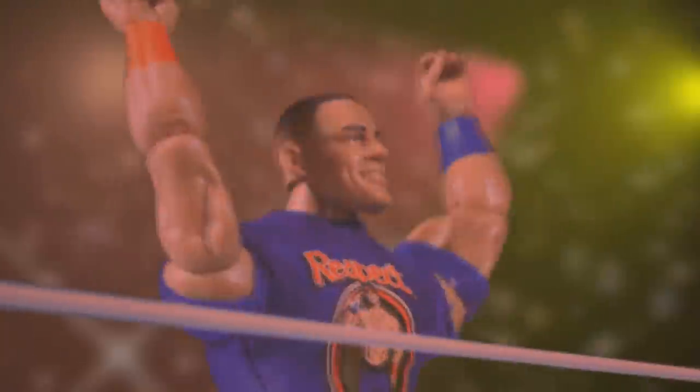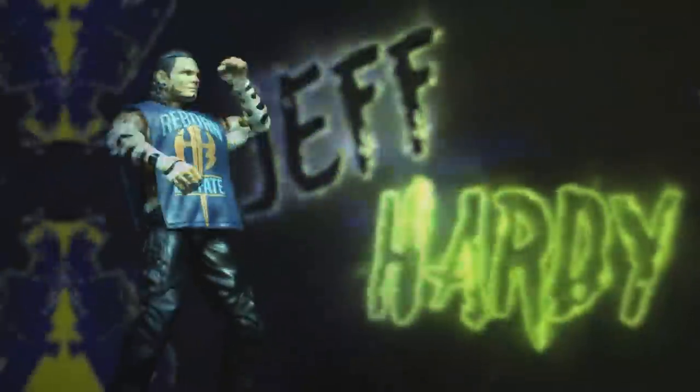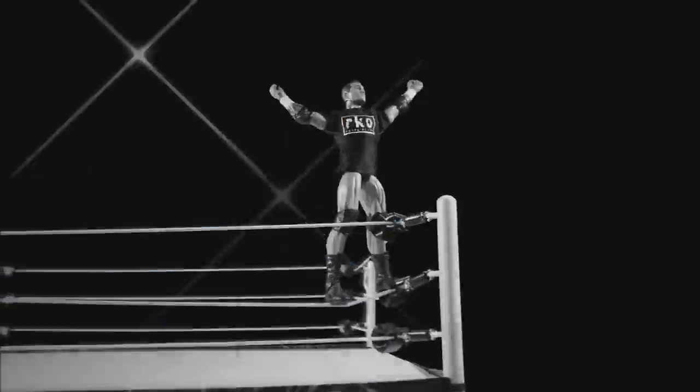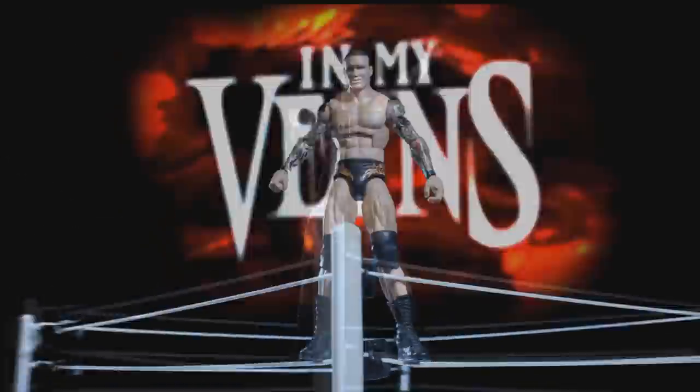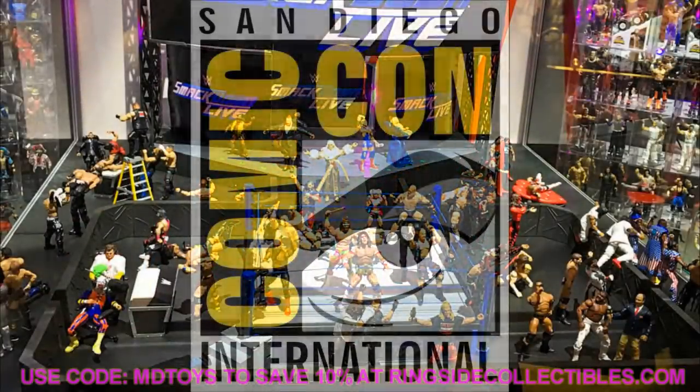What is good everybody? Welcome to an Epic My Day of Toys video. Today, ladies and gentlemen, we have day number two of our San Diego Comic-Con 2020 reveals — Comic-Con at home, if you will. WWE, Mattel, the Elite Squad went live to YouTube, and I'll put a link in the description below if you want to hear everything said about these figures. We still have a couple more days of reveals to come.